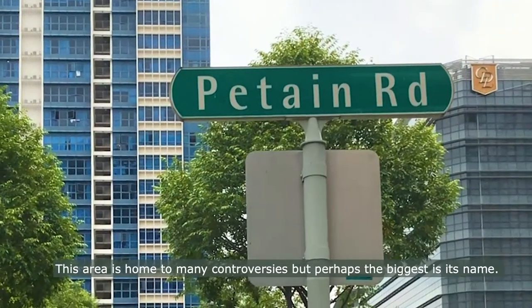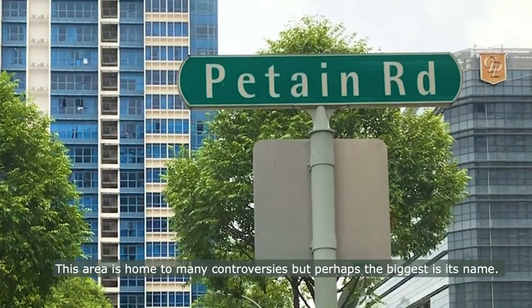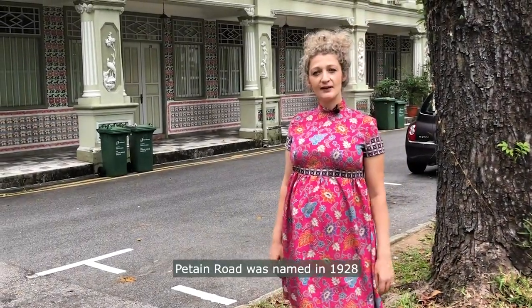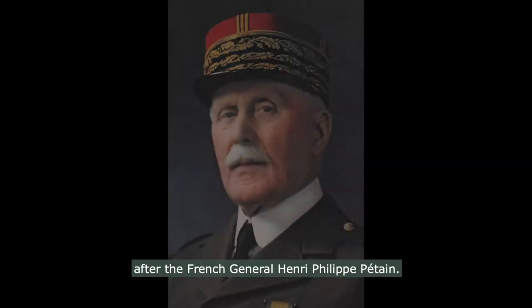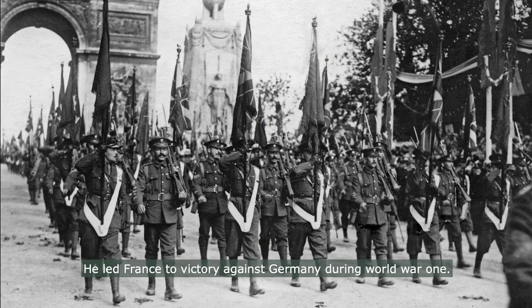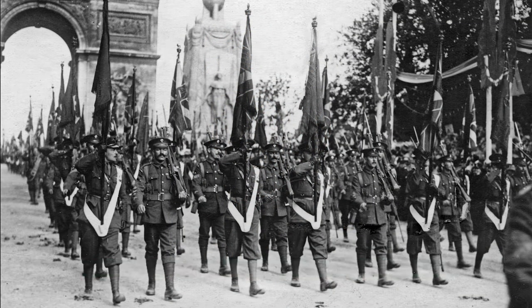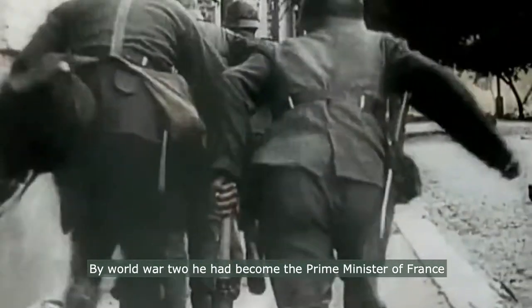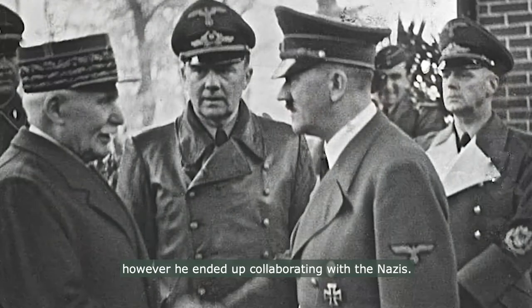This area is home to many controversies, but perhaps the biggest is its name. Patane Road was named in 1928 after the French general Henri-Philippe Patane. He led France to victory against Germany during World War I. By World War II he had become the Prime Minister of France, however he ended up collaborating with the Nazis.